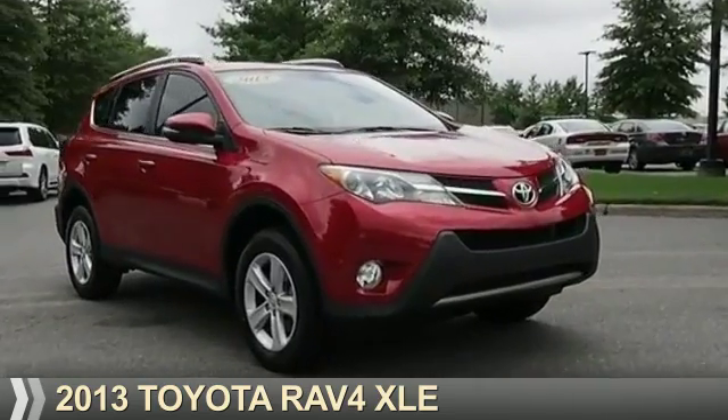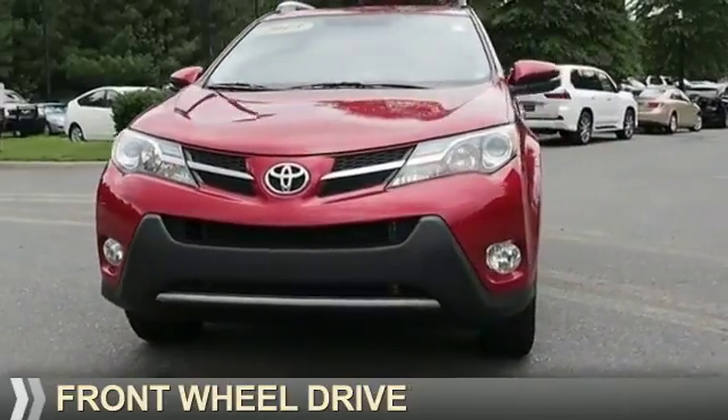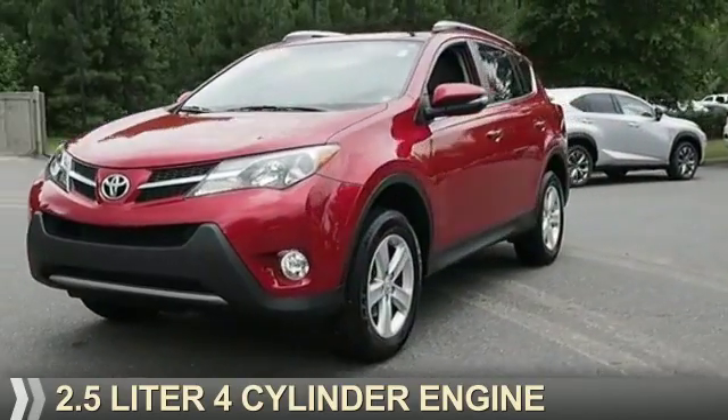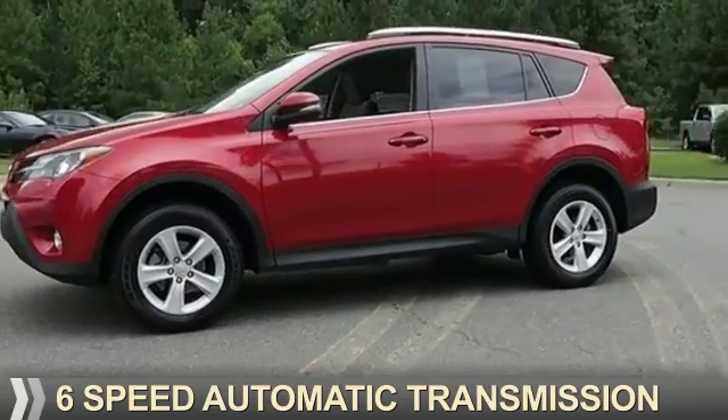Presenting the 2013 Toyota RAV4. It's powered by front-wheel drive, a 2.5-liter four-cylinder engine, and a six-speed automatic transmission.